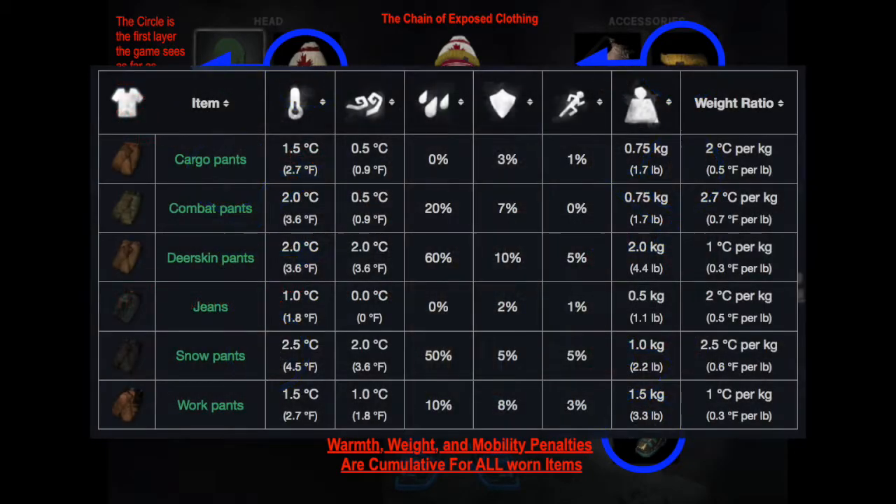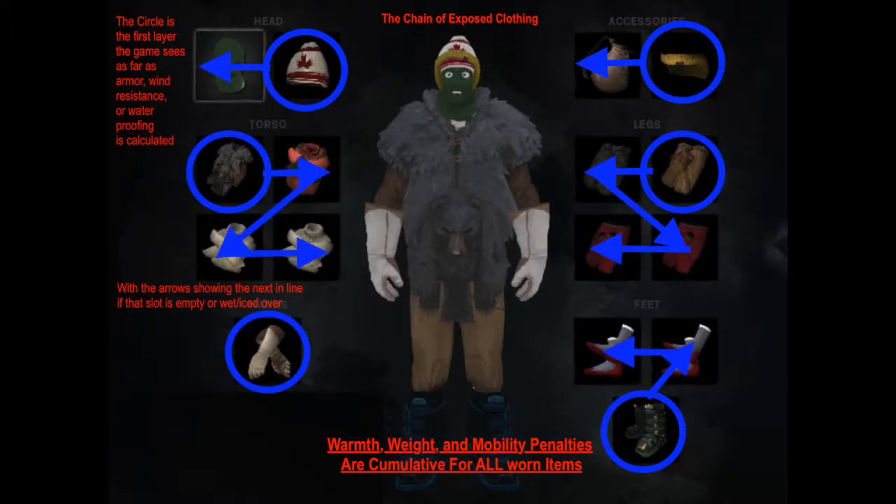Pants: there are three pants worth your time. Combat pants are great at plus 2 degrees for 0.75 weight. If you're trying to run light, keep a pair to wear under something else with better wind resistance and/or armor. Snow pants are at 2.5 weight and plus 2 wind resistance — I usually put those on the outside over the combat pants. Two pairs of snow pants are a good choice, but I prefer deerskin pants for my outer pair. The extra 1kg and negative 5 sprint is worth the plus 5% armor, as well as keeping cloth repair costs to a minimum since deerskin is far easier to find repair material for in later stages.